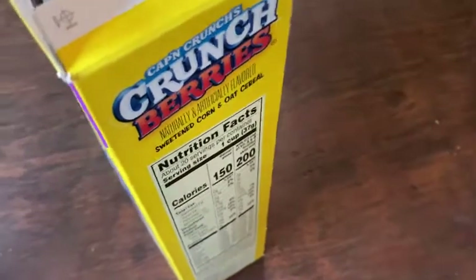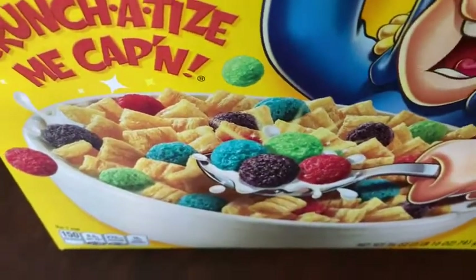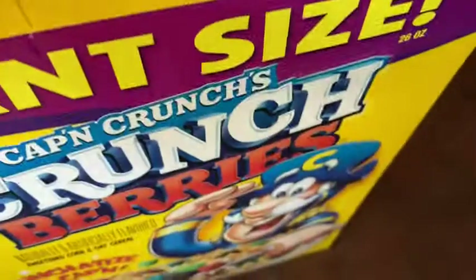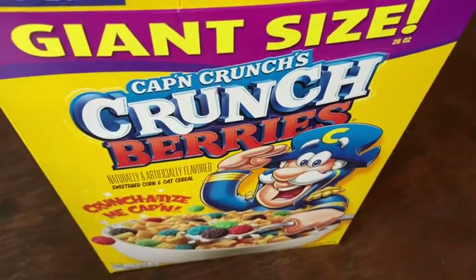They also sell different varieties of Cap'n Crunch — you can get the regular one, but this is the berries one. The box has pictures of the berries, and there's one of the berries, one of the green ones — so good. If you like Cap'n Crunch and you've never tried the berry flavor, it's good and I recommend it.